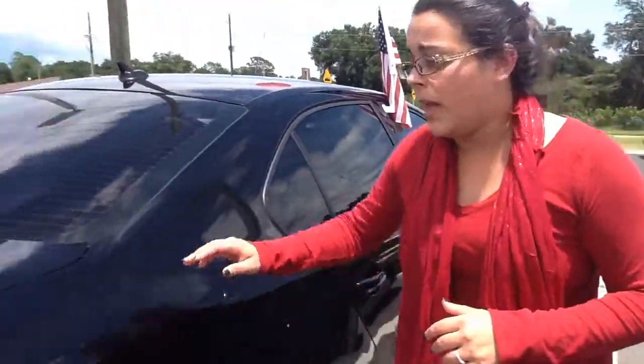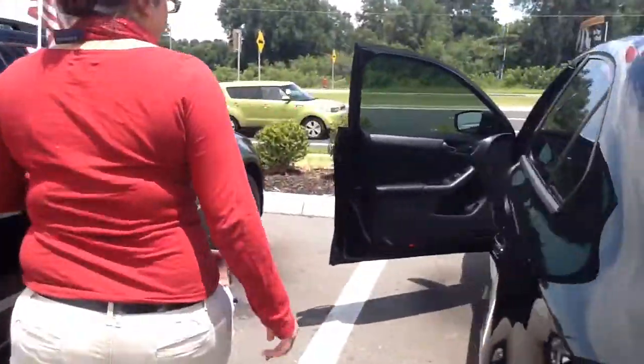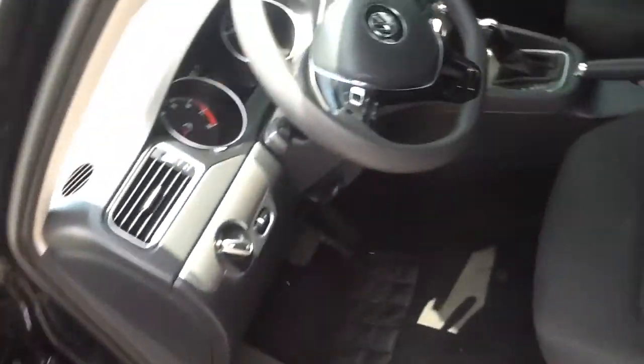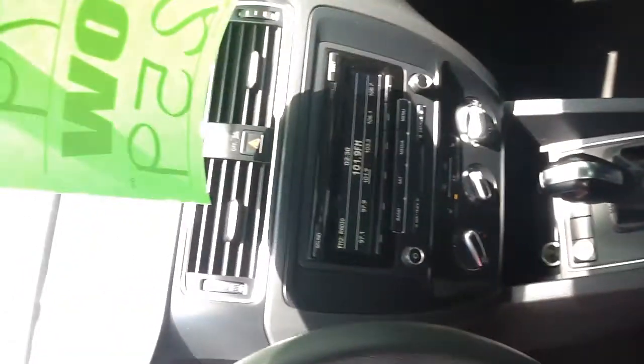Now follow me this way, I'm going to show you the black one. This one, like I said, has a little bit over 36,000 miles on it. One-touch as well. It's going to have Bluetooth in the vehicle, AM/FM, CD player, push start button. Both have their auxiliary ports.